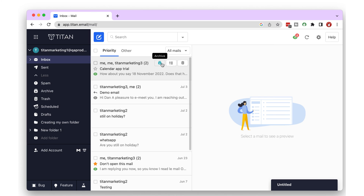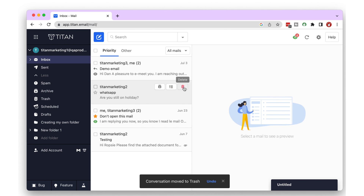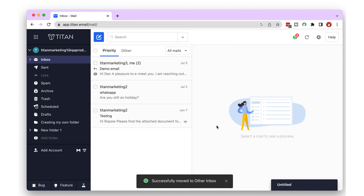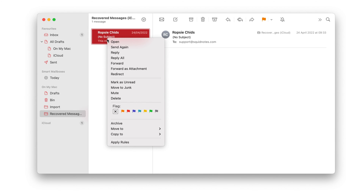Almost all email clients allow you to archive or delete messages without opening them. In Titan Mail, you can even move your emails from the priority to the other folder. Those options are only available via a right-click in Apple Mail. The app doesn't have any quick actions available. No matter how simple a mail app is, quick actions are necessary.